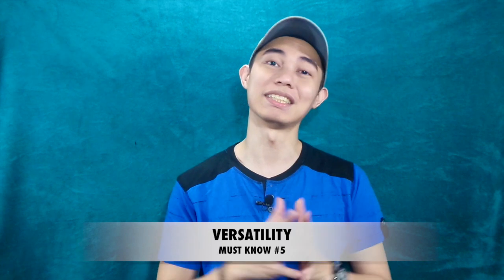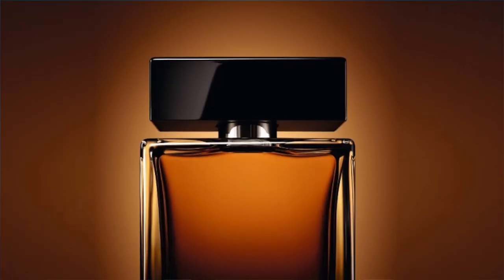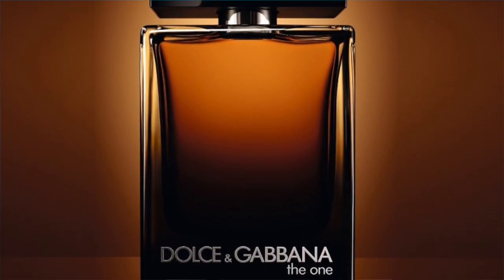For versatility, this one is a denser take — a thicker and sweeter take on the Eau de Parfum version. I think this can perfectly work on date nights and any occasion during the night time, but not for the daytime.